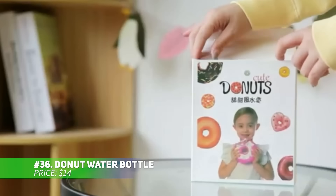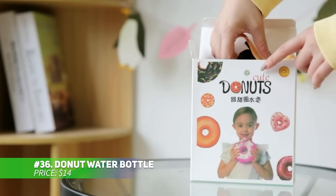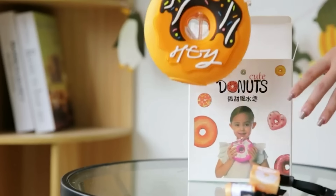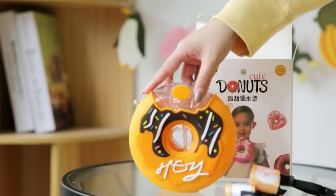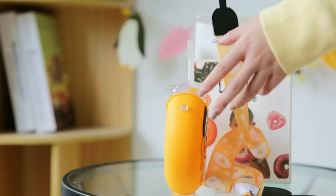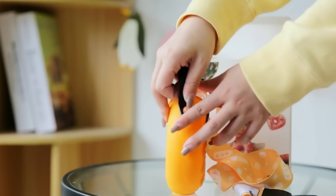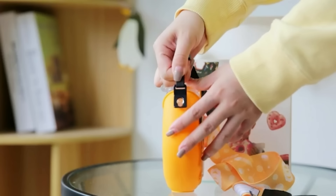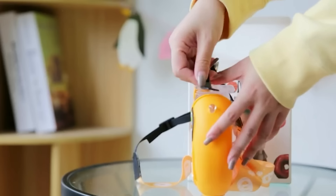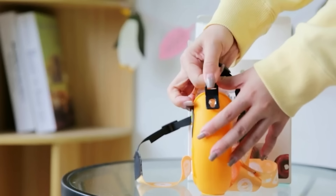This donut-shaped water bottle for toddlers is as playful as it is practical. With a 13-ounce capacity, it's perfect for keeping kids hydrated throughout the day. Made from food-grade silicone, it's BPA-free and ensures safe use. The leak-proof design includes a sealed straw and spill-proof nozzle, preventing any mess. Plus, the soft adjustable shoulder strap makes it convenient for trips and school.